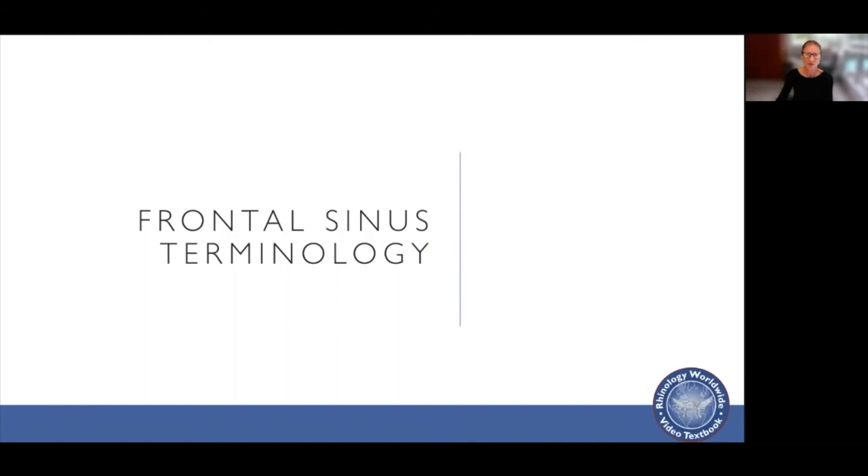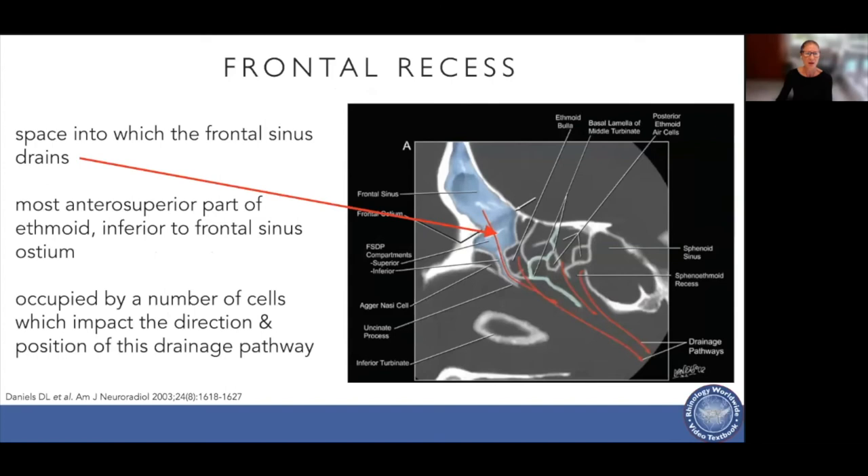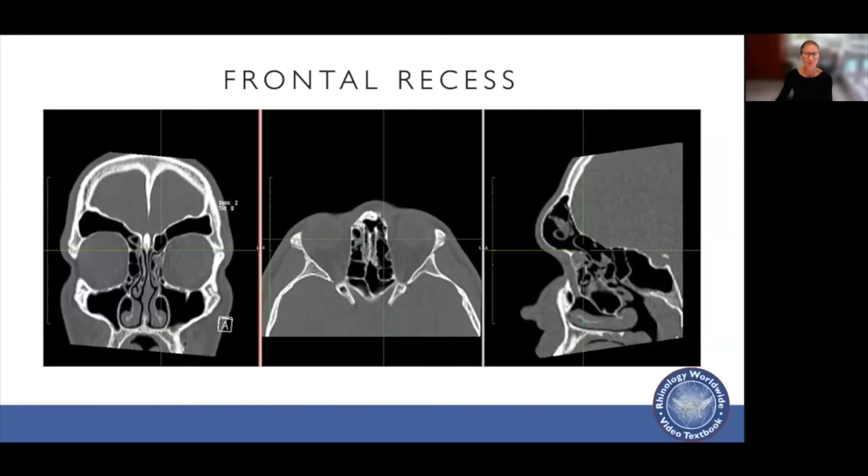With frontal sinus dissection, some terminology first. The frontal sinus ostium is the most narrow area of transition from the frontal sinus to the recess — anteriorly you have the frontal sinus beak, and the ostium is the most inferior margin of the frontal sinus, perpendicular to its posterior wall. The frontal recess is the space into which the frontal sinus drains — the most anterosuperior part of the ethmoid, inferior to the frontal sinus ostium, occupied by various cells that determine the direction and position of the drainage pathway.